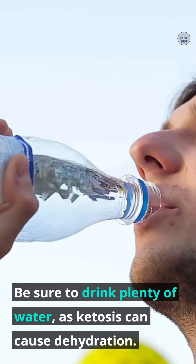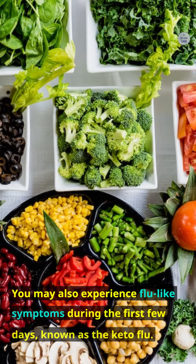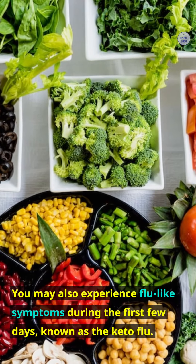Be sure to drink plenty of water, as ketosis can cause dehydration. You may also experience flu-like symptoms during the first few days, known as the keto flu.